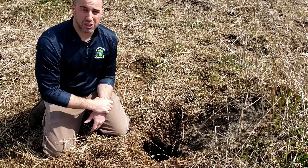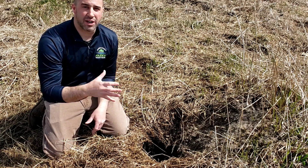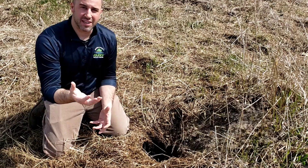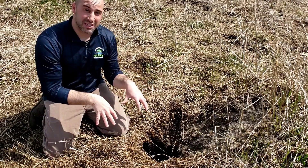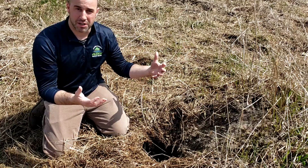The coyotes are going to give birth to their pups in April, but before that even happens the coyotes are going to excavate several den sites — not just one, but actually several. The idea is should they have to quickly leave this den site, especially with their pups, they have another one ready to go. Comes in pretty handy.